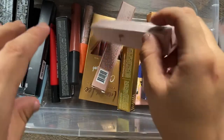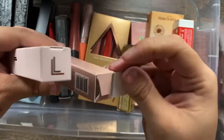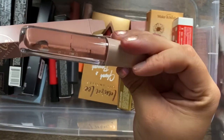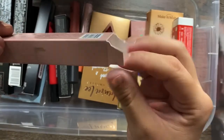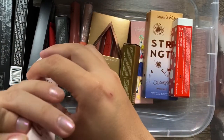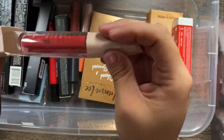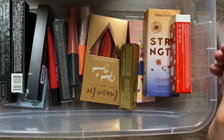I have a few lip glosses from the Laura Lee collection — Laura Lee is a YouTuber with her own makeup company. I have Topless, which is a nude pinky, and Kiss Mix, which is a pretty dark pink. I love her packaging too — it's so cute. Definitely keeping both.